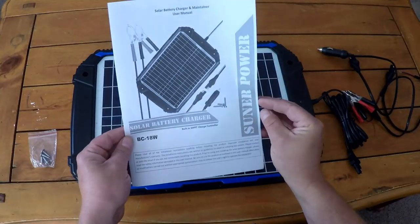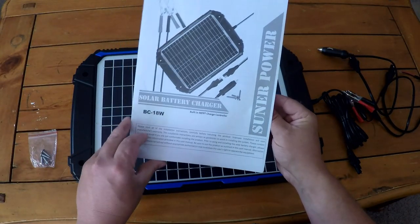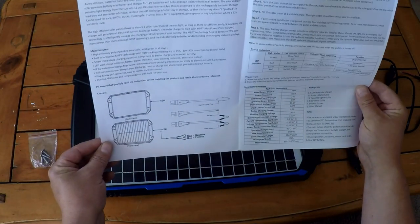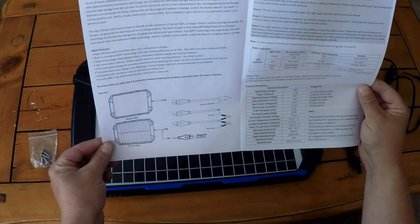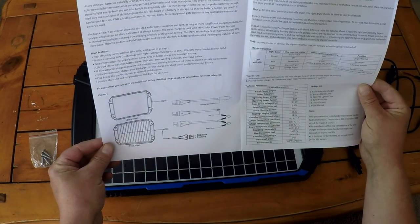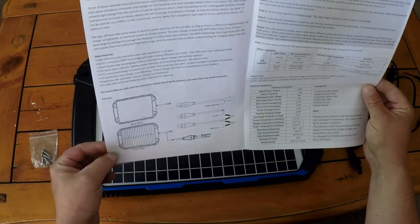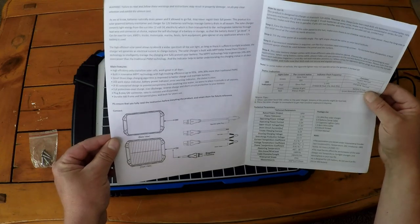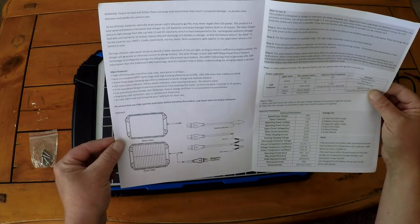This is the Sunner Power BC 18-watt. They do make different wattage solar panels. These are high-efficiency polycrystalline solar cells and it has a built-in innovative MPPT technology with high tracking efficiency up to 95%. It also has a smart three-stage charging algorithm to improve battery charge and maintenance.